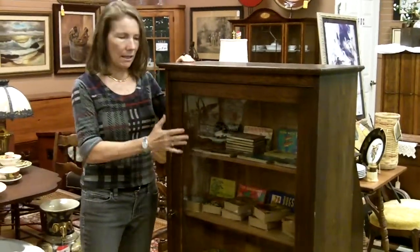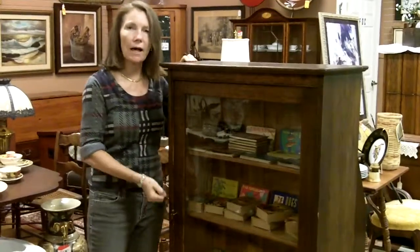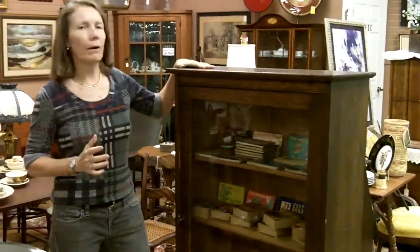This is probably turn of the century — it might be around 1910 or so — so it's pretty much 100 years old. It's solid oak with glass, and it has the key that locks with it too, so everything is perfect.